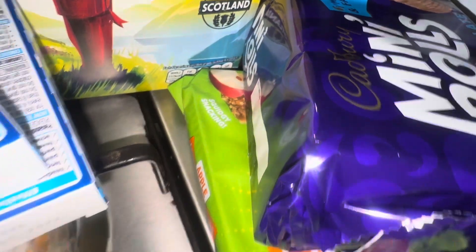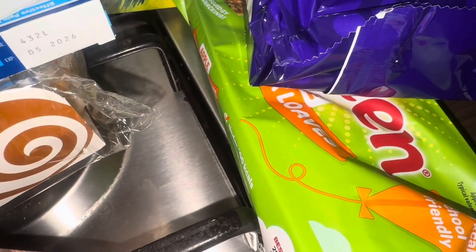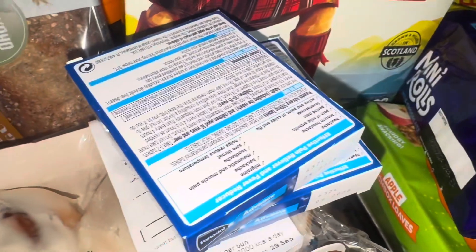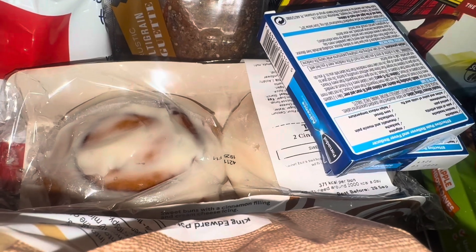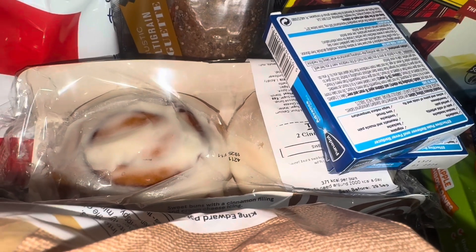I got the 10-pack of mini rolls, a pack of Soreen apple ones, two packs of Panadol, and cinnamon rolls. By the way, I do have the flash on because it's about half past five to six o'clock and it is going darker outside, so if you see light reflecting it's just from the flash.